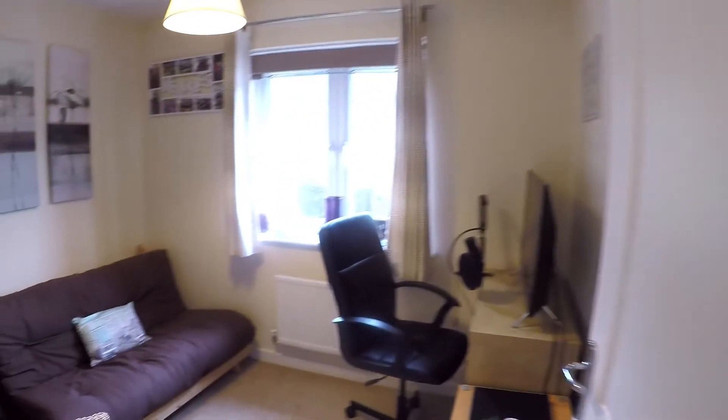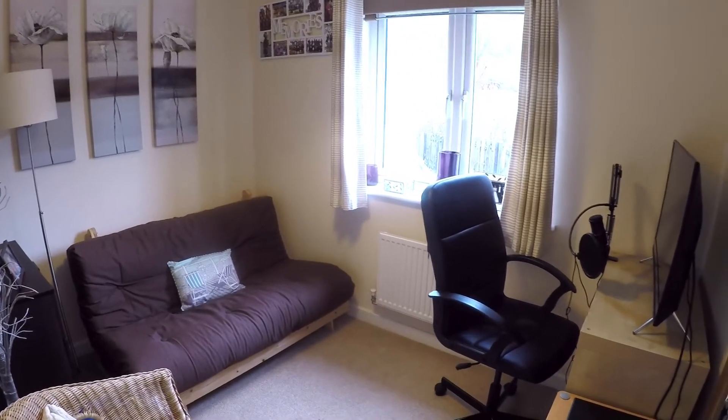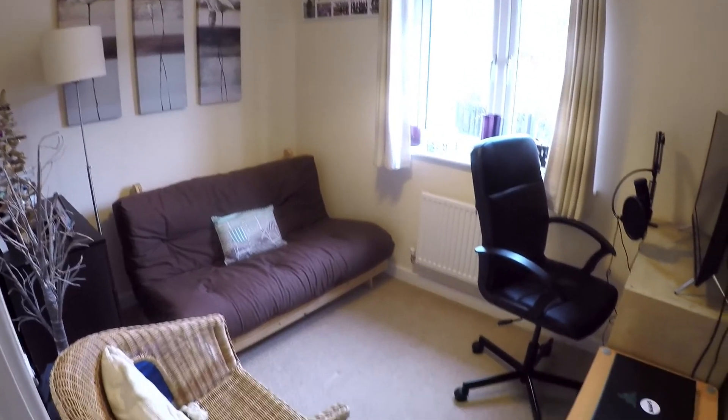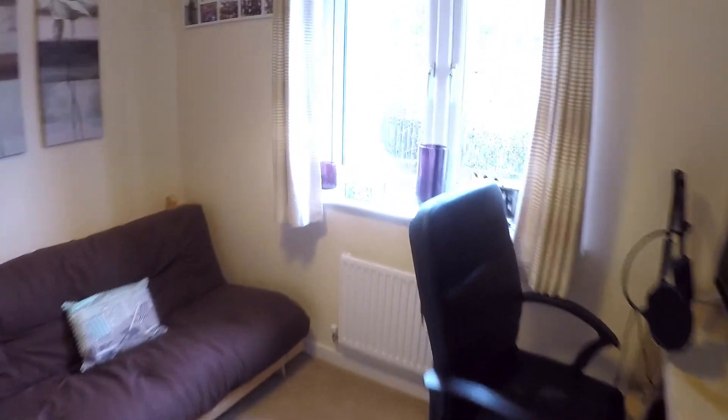Starting with the smallest of the four bedrooms, currently set up as more of a study area, but otherwise a good single room with a window overlooking the garden.